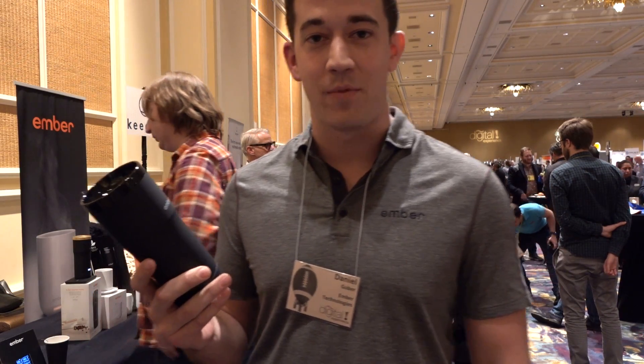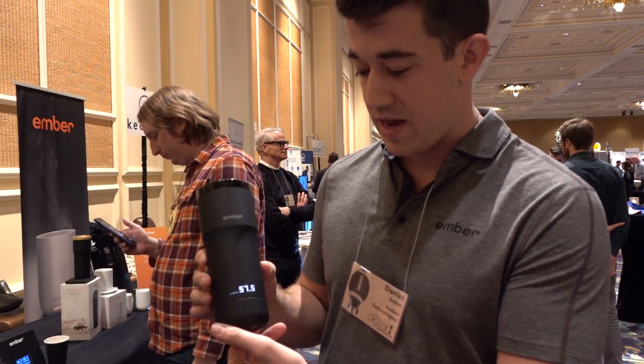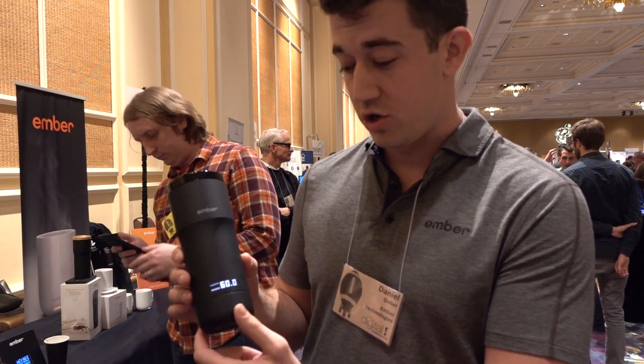Hey guys, I'm Daniel Gilbert with Ember Technologies. We're a design-led temperature control brand based on a simple concept: food and drink taste best at the right temperature. The first product that Ember released is the travel mug. You simply tap the logo and rotate the dial on the base of the mug to control the exact drinking temperature that tastes best for you.